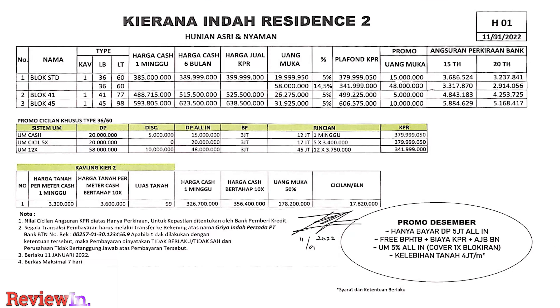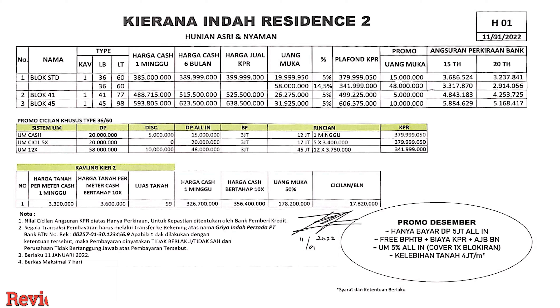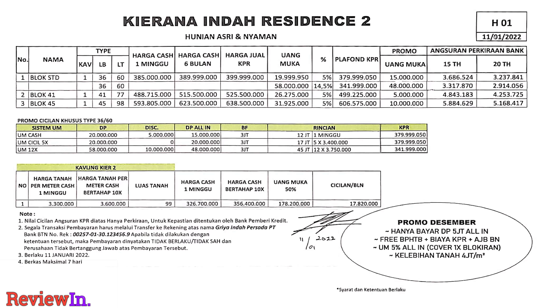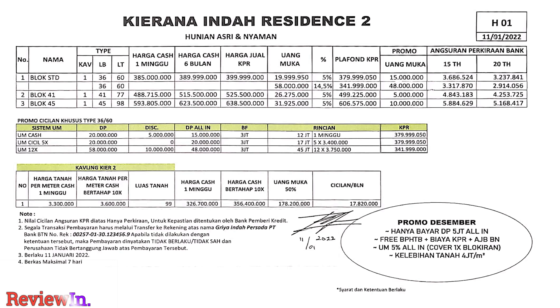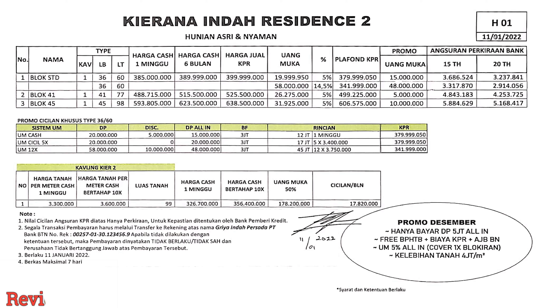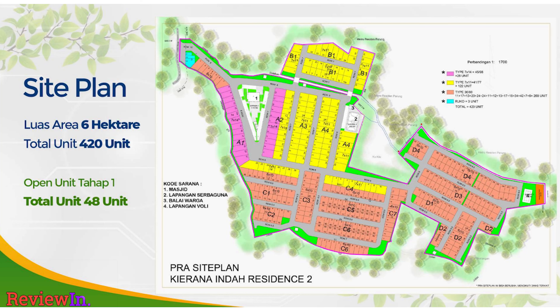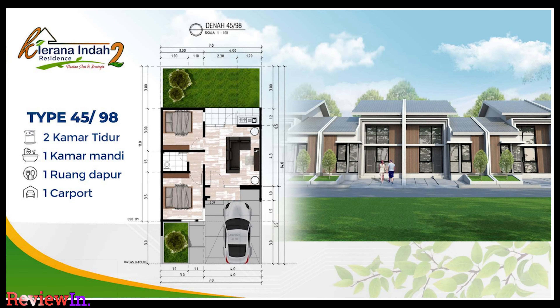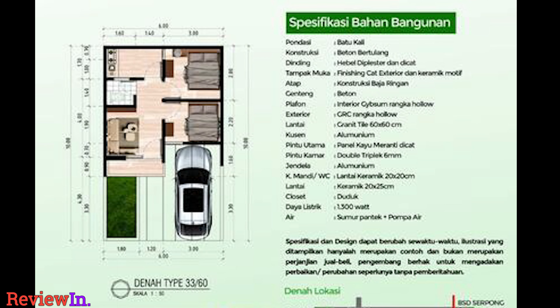Jadi ini untuk harga dari Kirana Indah Residen 2. Harganya di start — kalau untuk yang cash di 385 juta. Ini untuk persyaratannya, promo ya teman-teman: DP all in 5 juta, sudah free biaya-biaya. Dan ini tipe-tipe yang lainnya ya teman-teman — jadi ada tipe yang lebih besar. Modelnya hampir sama semua. Kalau teman-teman pengen tahu speknya lebih lengkap, ini bisa dilihat.